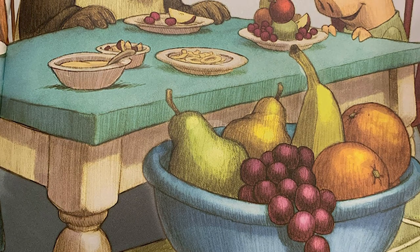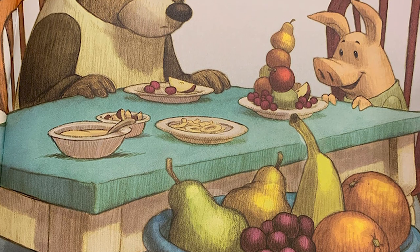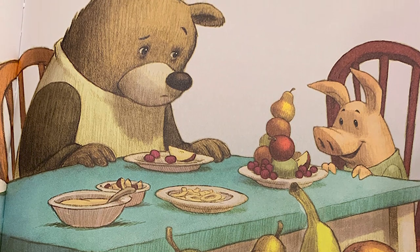F is for fruit. An apple is a kind of fruit. Some other fruits are oranges, bananas, and grapes. Fruits contain seeds and come from the flowering plants.